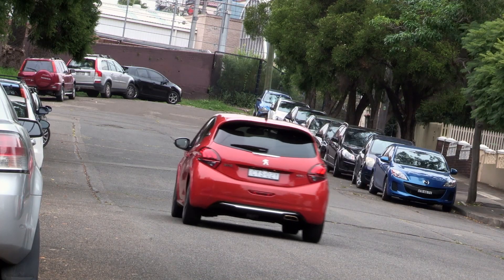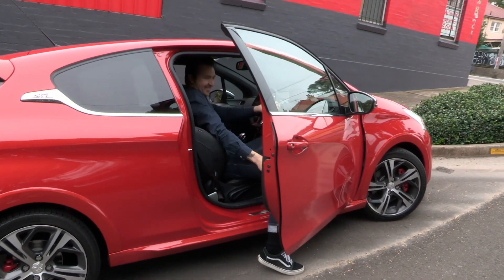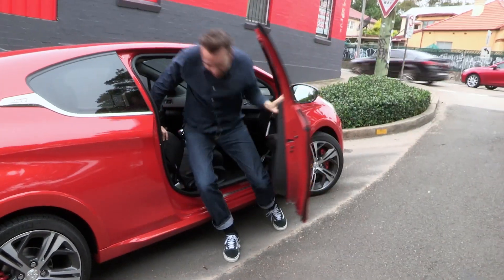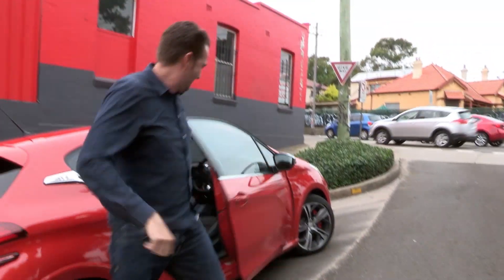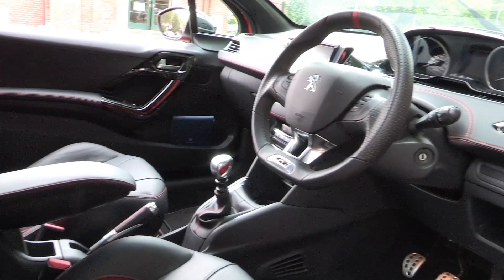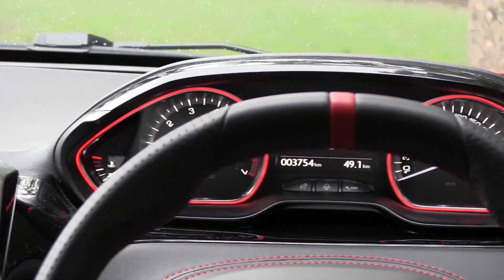As faultless as this car may seem, it's not perfect. Being a three-door hatch, the front doors are long and heavy, which can make getting out of the car, even on a small hill, kinda hard. Another issue is the dash design — the instrument cluster is placed high, and when I'm in my correct seating position, the steering wheel obscures the speedo.